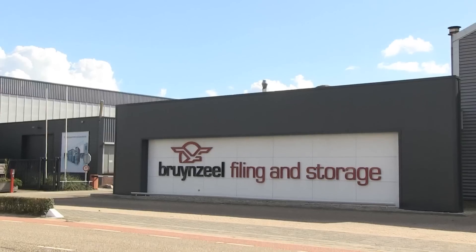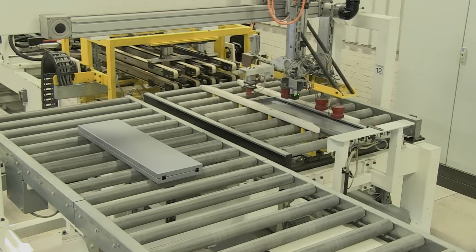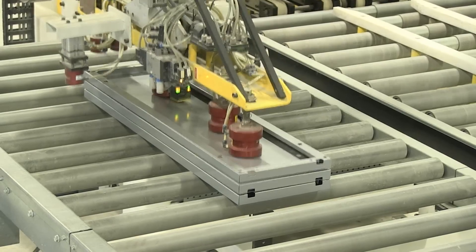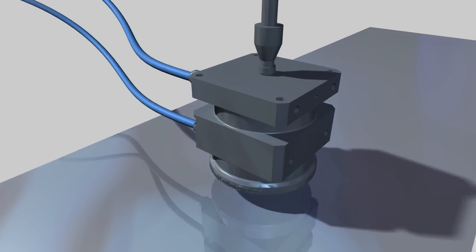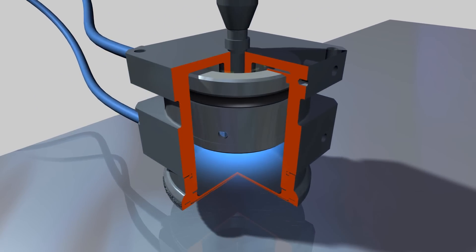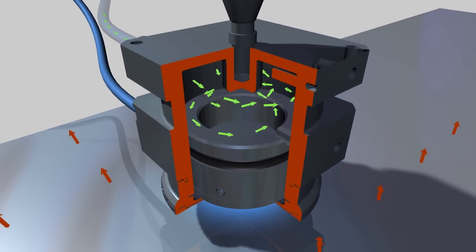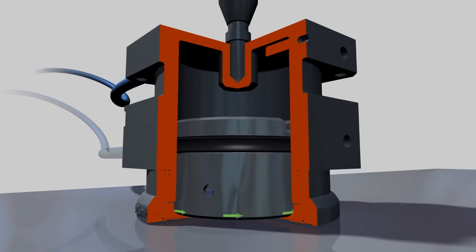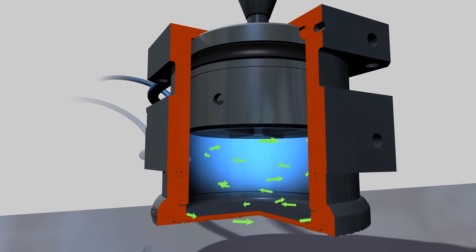Increasingly more companies use magnets to transport or secure steel objects. A powerful permanent switchable magnet gripper has been developed especially for handling sheets. The magnetic field can be switched on or off using compressed air. If the piston is set at low, the magnetic field goes outward and the sheet is lifted. To unload the sheet, the piston is set at high.